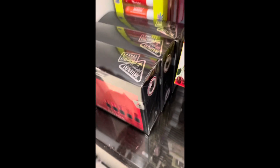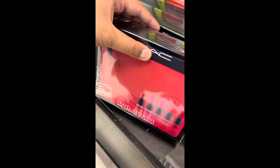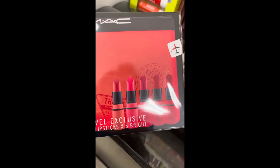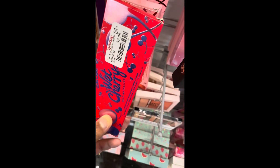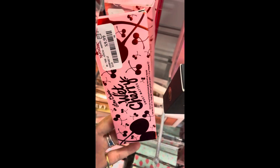Over here they have the MAC Travel Exclusive Mini Lipstick, times five — Bright. They have five shades, like some warmer reds and a brighter red. They're minis. And this is going for $19.99. We also got a bunch of these Wild Cherries by Lime Crime. They're $9.99 each.